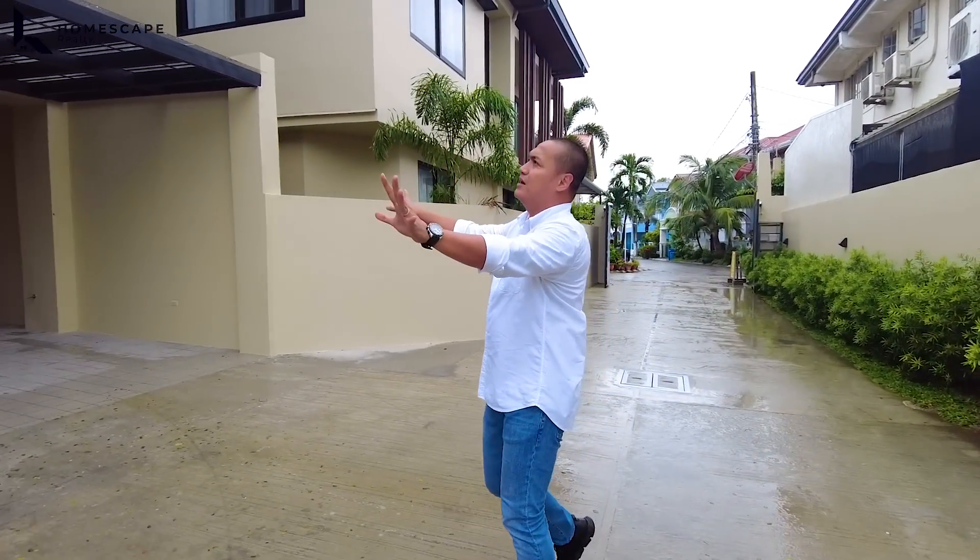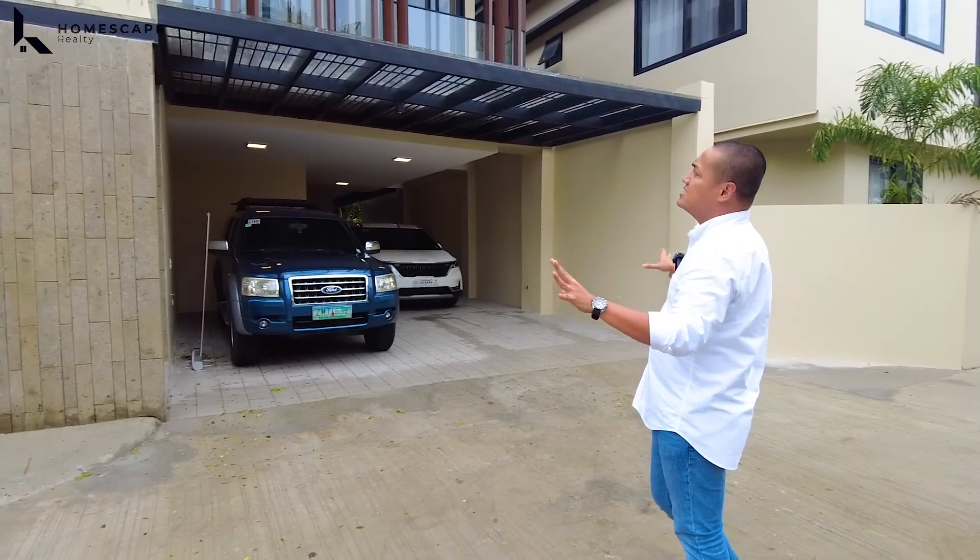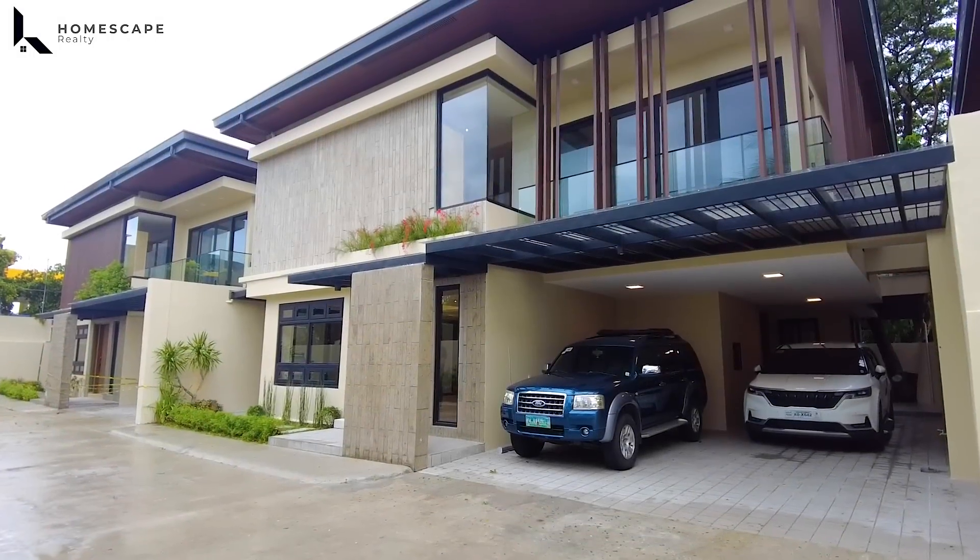Currently, this is the available property — the one in the middle part of this project.